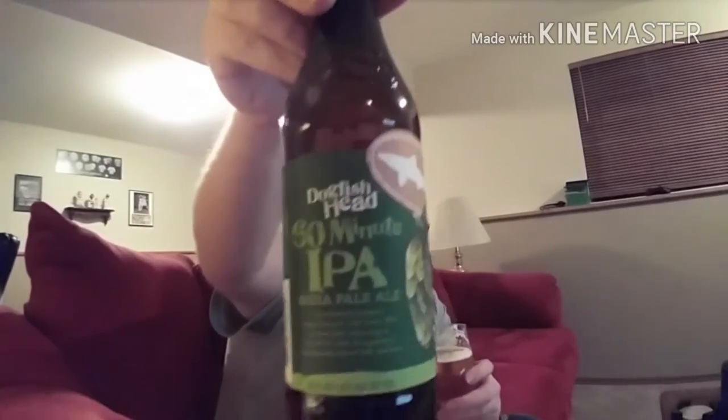For Dogfish Head 60 Minute IPA — glass full. Another beer I have planned to review tonight, which is a request by my buddy Cameron, is the Schlafly Ibex Cellars Coffee Stout. That should be good. I'll see you next time guys. Cheers.